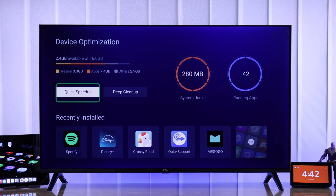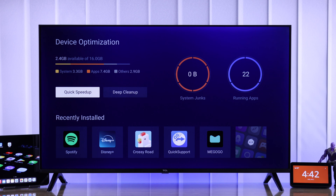So to close all the third-party apps, all you need to do is tap on Quick Speed Up. And as you can see, your TV will close all the running apps within a few seconds. The running apps you see right now are system apps, which stay open all the time, so it's normal.